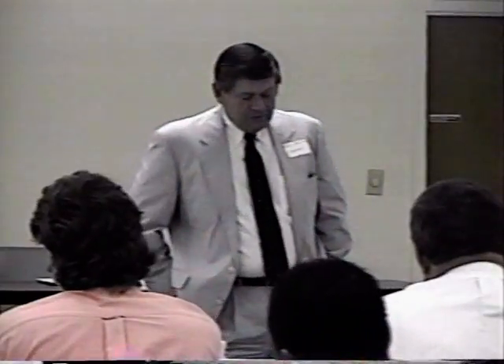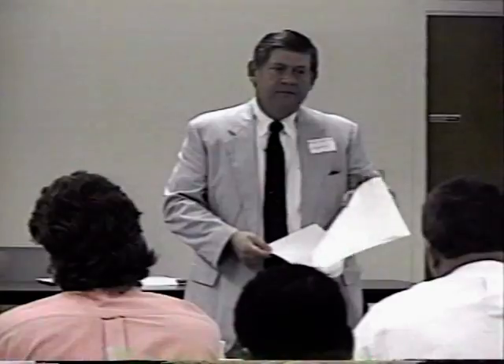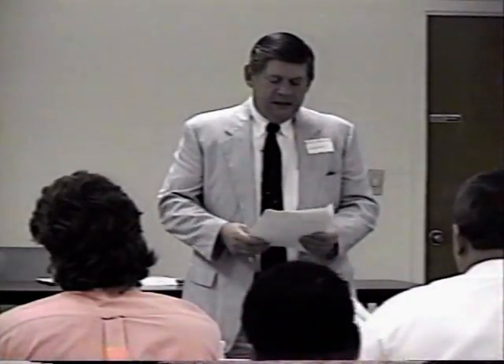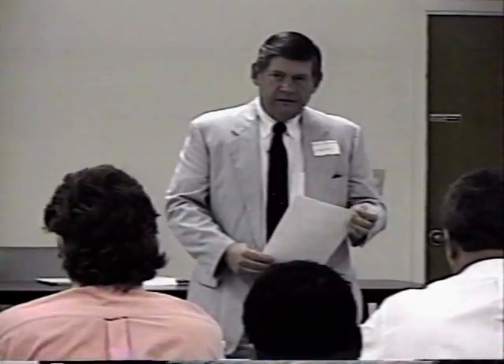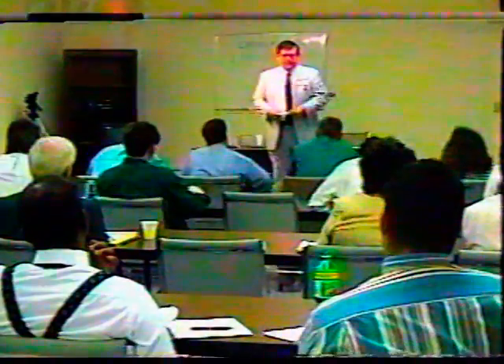I think that pretty much covers what we have in the sales plan here. I want to take just a minute or two in conclusion — there are some other things of value that you need to know.